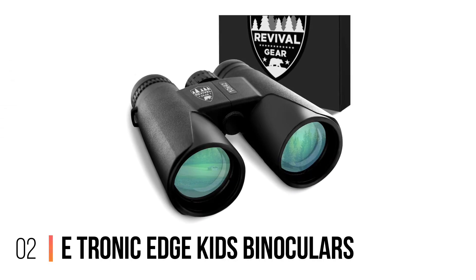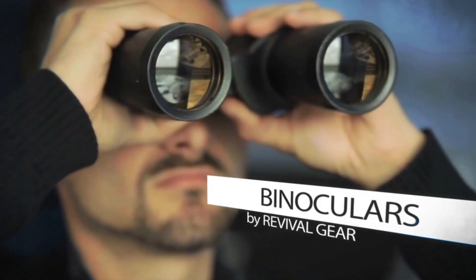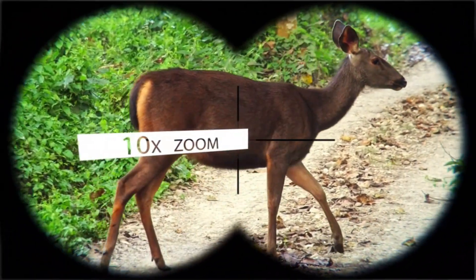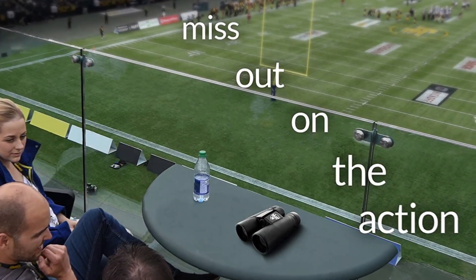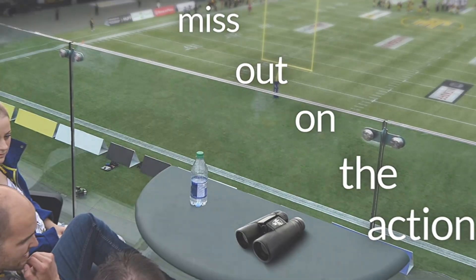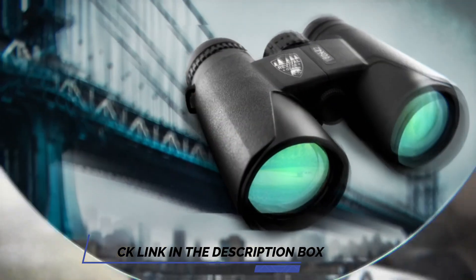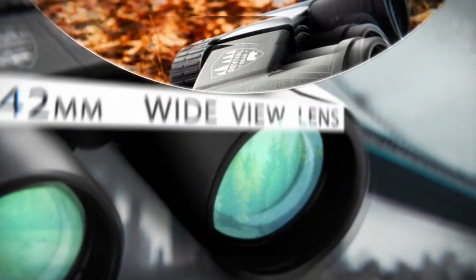Number 2: eTronic Edge Kids Binoculars. The eTronic Edge Kids Binoculars are a great addition to the gear of any outdoorsman or nature lover. With 10x42 magnification and precision focusing, they provide crystal-clear images of faraway places and help bring nature into focus up close. Though compact in size, users can still enjoy the versatility of these binoculars for use in hunting, bird-watching, hiking, and even in theaters or sporting events.